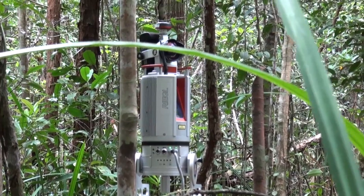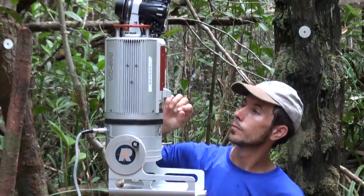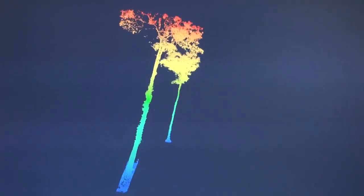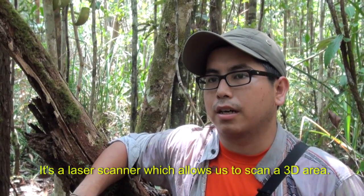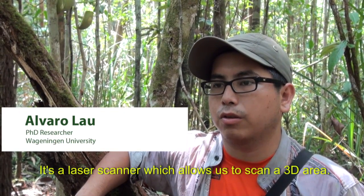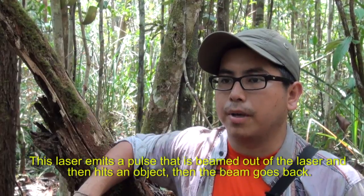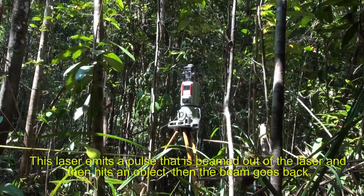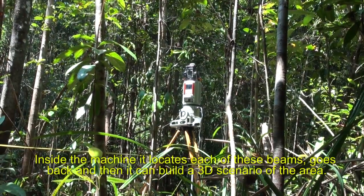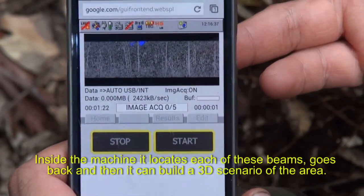LiDAR scanners were designed to scan buildings, not forests, but they are promising for measuring forest carbon stocks. They produce a full digital scene of an area which accurately models the volume of individual trees. It's a laser scanner which allows us to scan a three-dimensional area. The laser emits a pulse beam, which hits an object, then the beam returns. Inside the machine, it locates each of these return beams and builds a 3D scenario of the area.